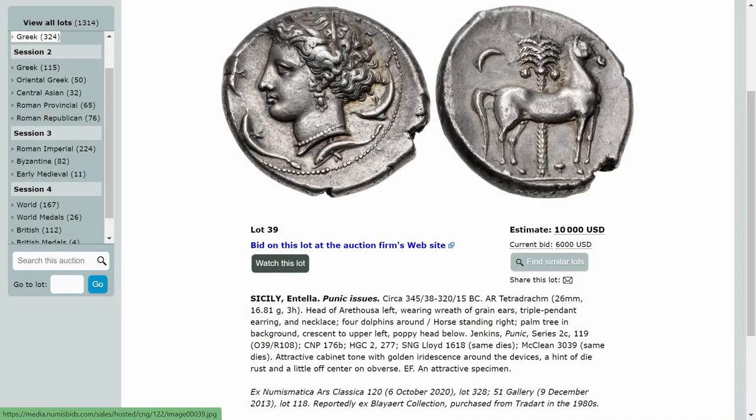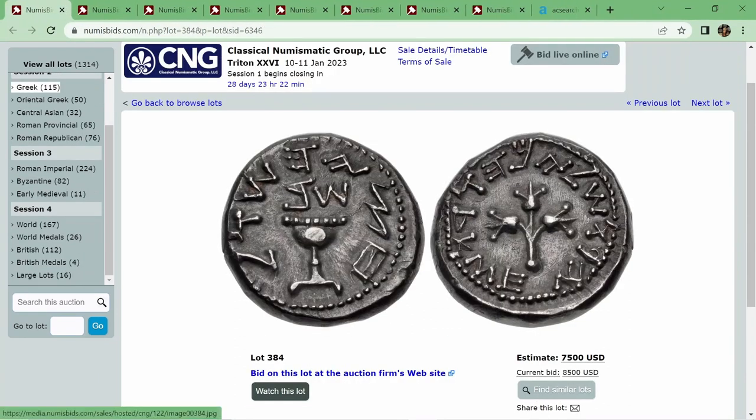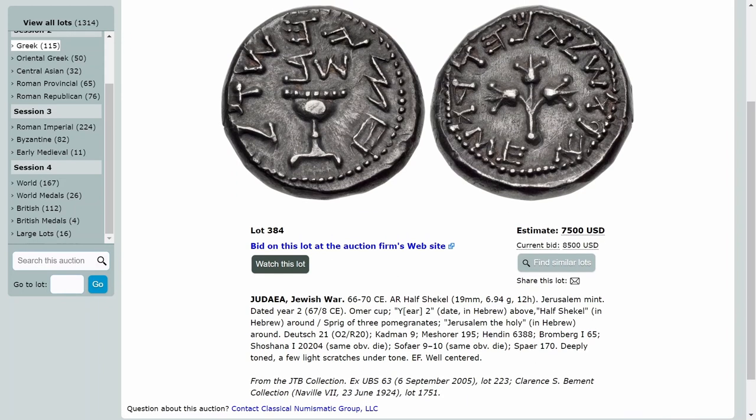We can go ahead and move on to our next coin — CNG Lot 384. This is a Jewish War half shekel from the Jerusalem Mint. It weighs in at 6.94 grams, is 19 millimeters wide, and it's from year two. Antoine, this is another coin you picked. Maybe you can give us a little bit more of the background.